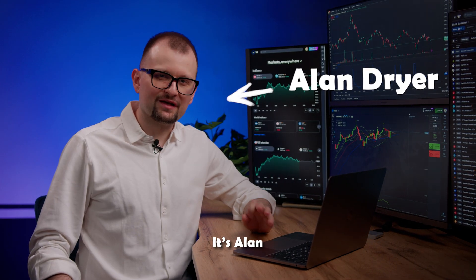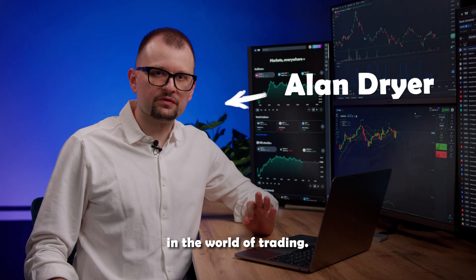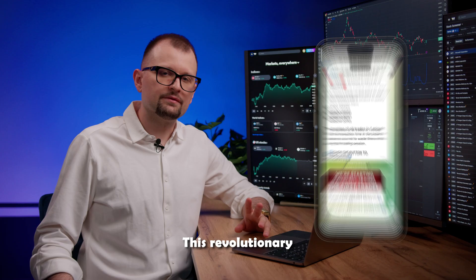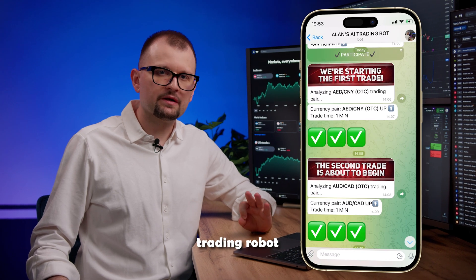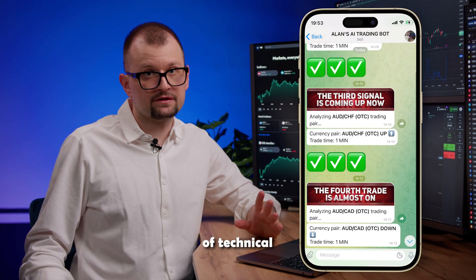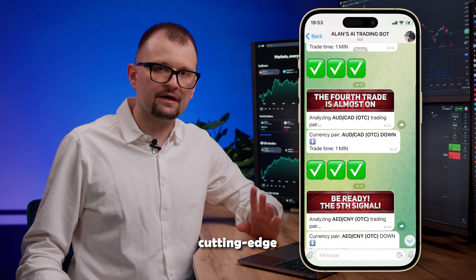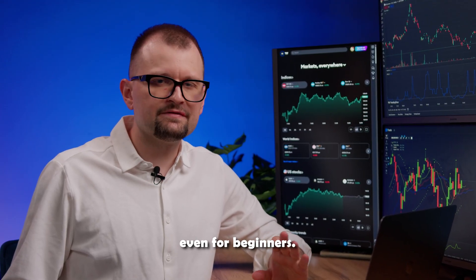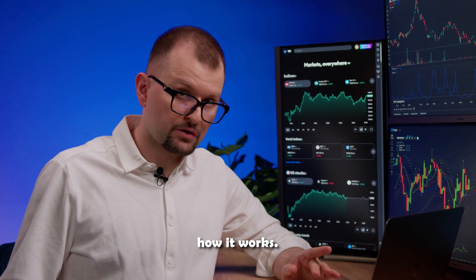Hey traders, it's Alan, your trusted guide in the world of trading. Today I'm going to show you the power of trading with AI Plot. This revolutionary trading robot helps make effective decisions thanks to its deep knowledge of technical analysis and cutting-edge AI technology. Trading with it is really user-friendly, even for beginners.